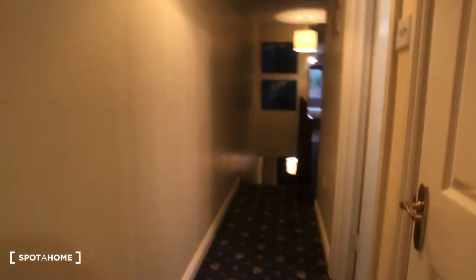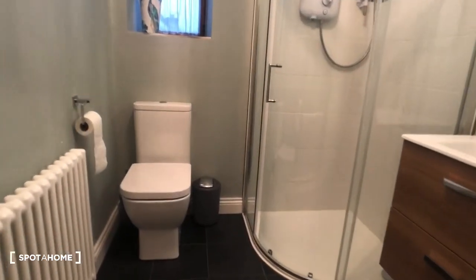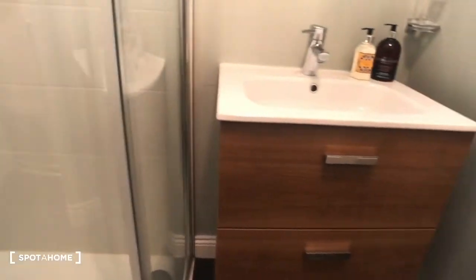Just beyond bedroom one, on the right-hand side, we have our bathroom, which contains a toilet, a shower unit, and a sink.